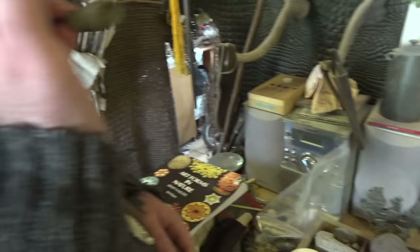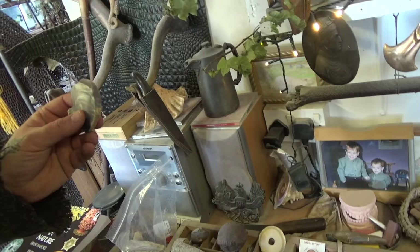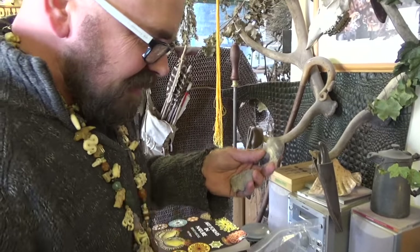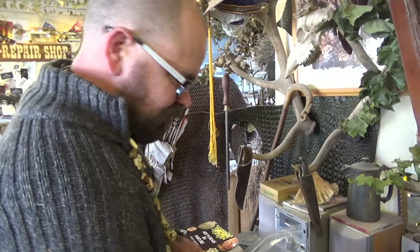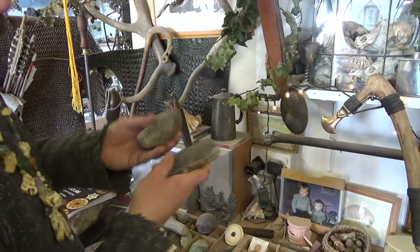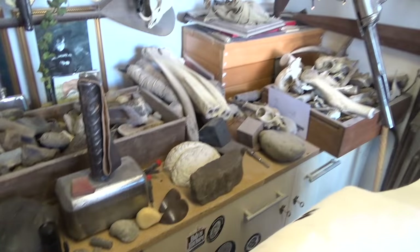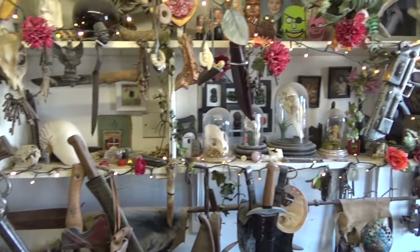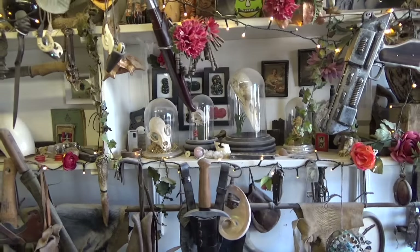We've got clay pipes, flintels, scrapers, disc knives — you can find any number of those. And we've got pieces of mammoth bone that came off the North Norfolk coast. It's just having an eye and time to stop and look really. It really is an incredible collection.